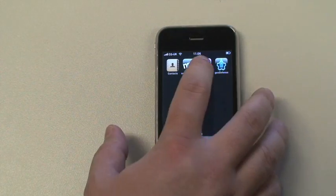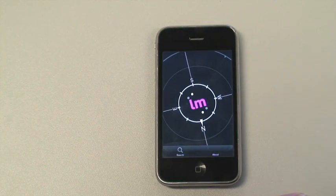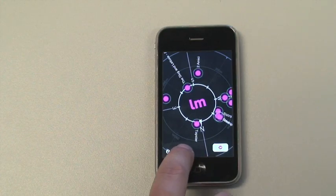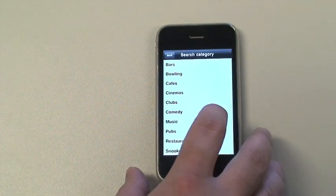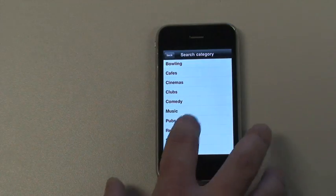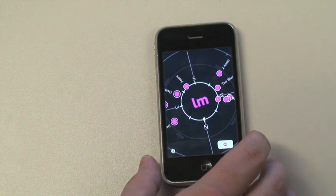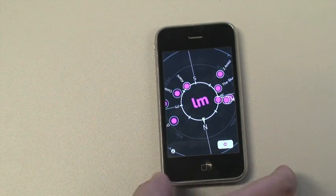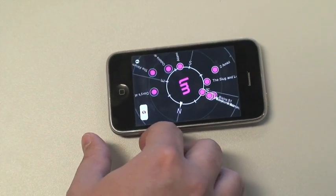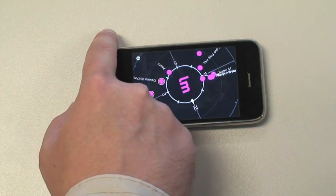So let's start by launching the Near You application. Whenever the application launches you will see a compass view of stuff around you. If you go down to the menu, we can look through all the different categories of content that you can search for. So let's search for restaurants around us. As you see the search result changed and you can see the things around you. When you turn around with your phone you will see that the compass view is changing and you will see the direction at all times to the content around you.